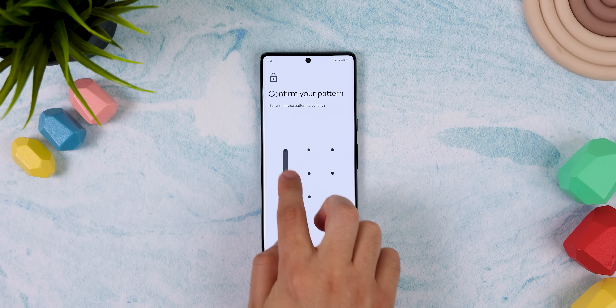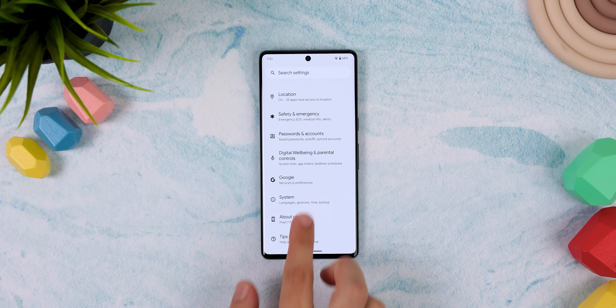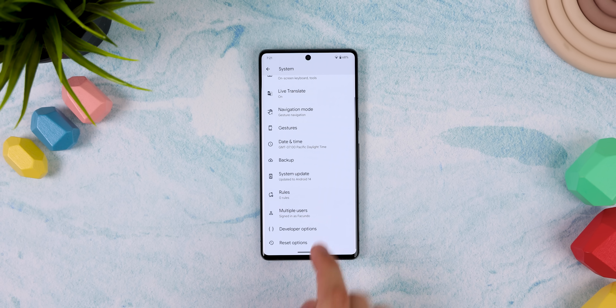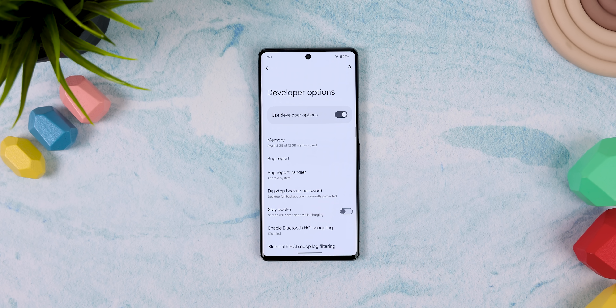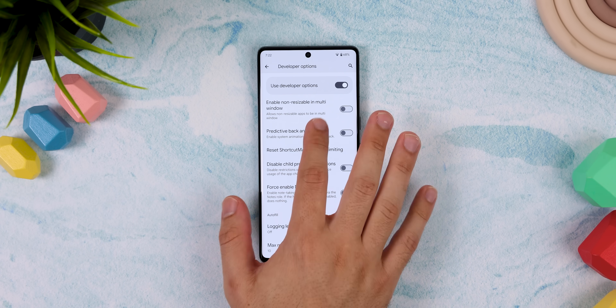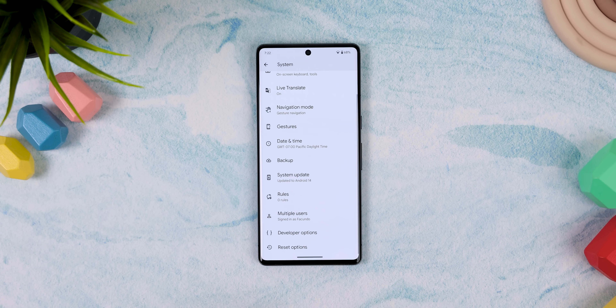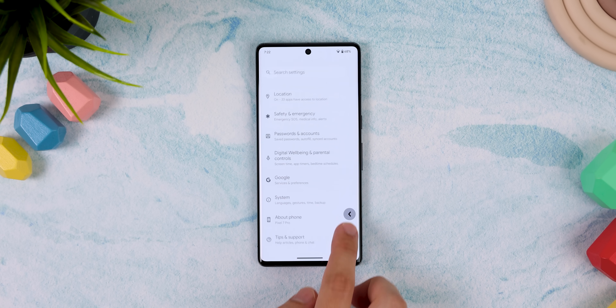It'll ask you for your pin as well. Then go back, choose system, developer options, and scroll down until you see predictive back animations. Once you enable that, you'll get the predictive back feature within some apps like the system settings or even some Google apps. It's pretty neat.